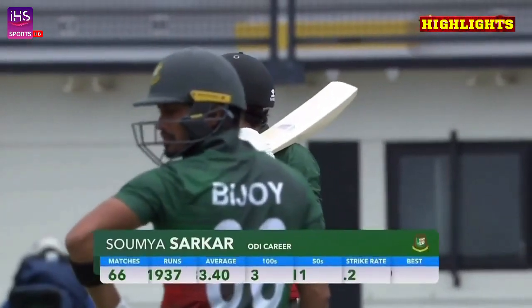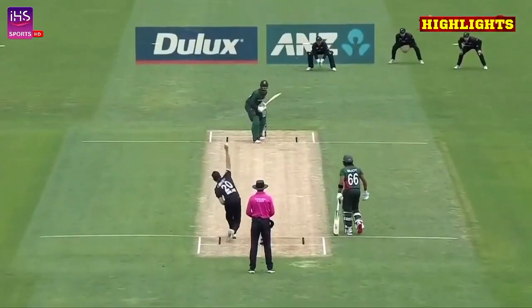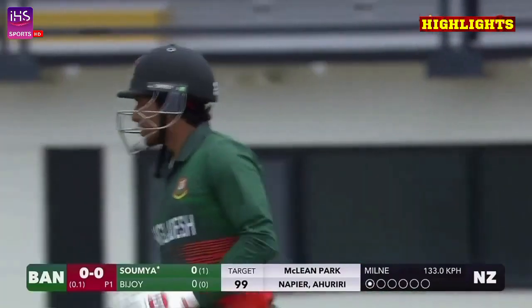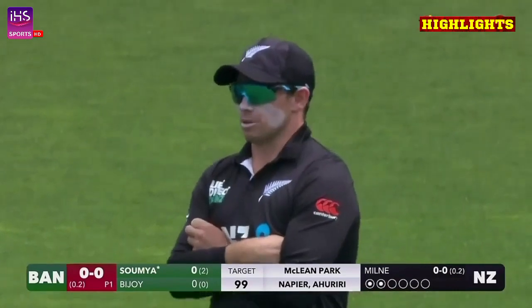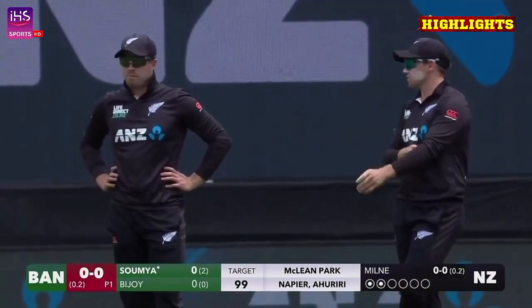New Zealand just couldn't really get started. Young dug in — maybe 99. That'll take a bit of getting. New Zealand's bowlers have to make these Bangladesh players play. They need to.